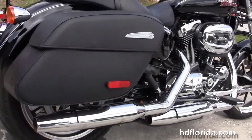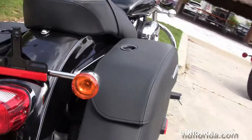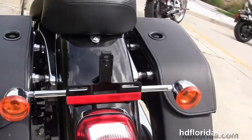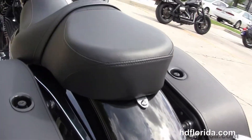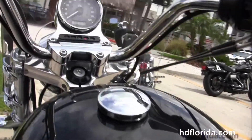It's got the half-size mid controls and chrome staggered exhaust. It's got hard-locking leather saddlebags and docking hardware to add a backrest or luggage rack. We've also got the two-up reach seat, 4.5-gallon fuel tank, and mini-ape bars with center-mounted instrument cluster.